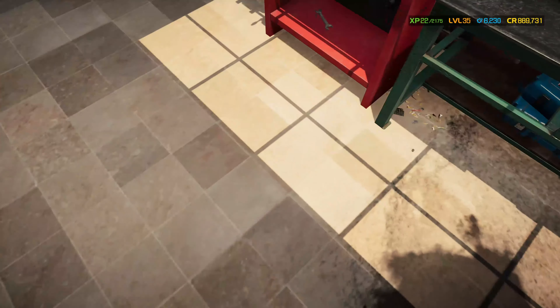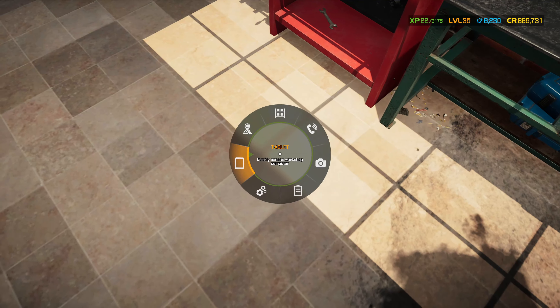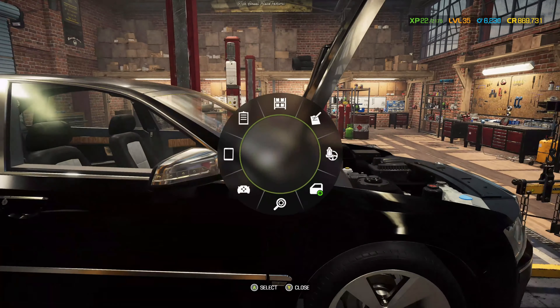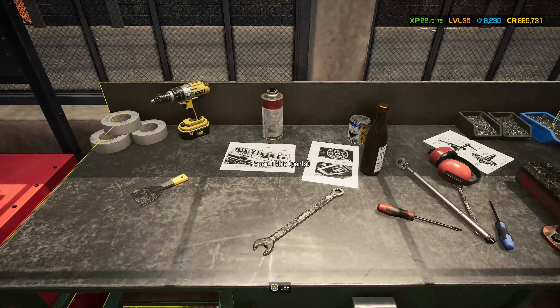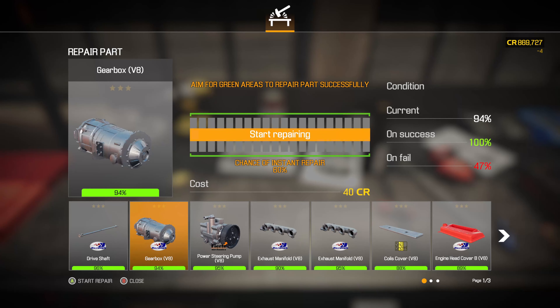Let's go back to the car and check what the minimum parts condition is on the order. It's 92%, so anything that's 92% or less I am going to repair. Let's have a little go at that.